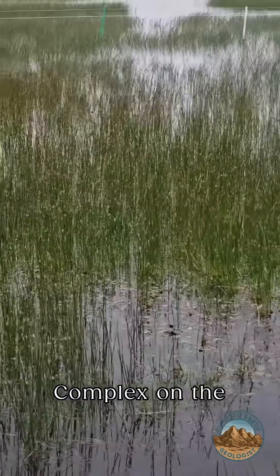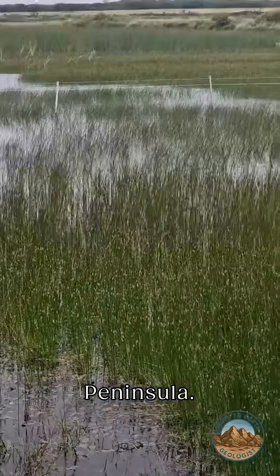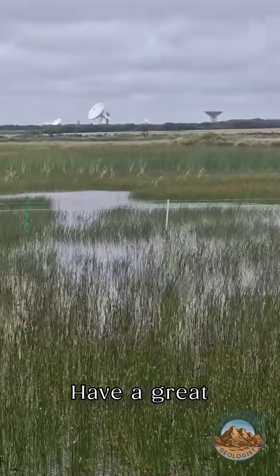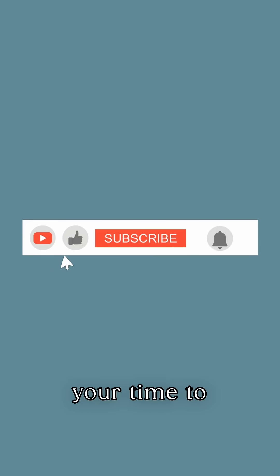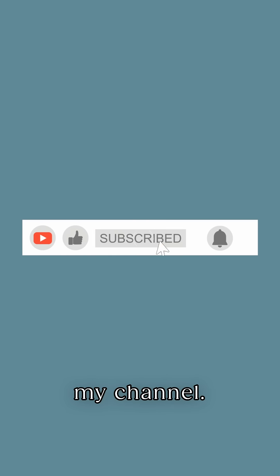There we go folks, that's the Lizard Complex on the Lizard Peninsula — have a great day! Thanks very much for watching. If you could take one second to like and subscribe to my channel, you can be first in line to see any new content. Thanks very much.